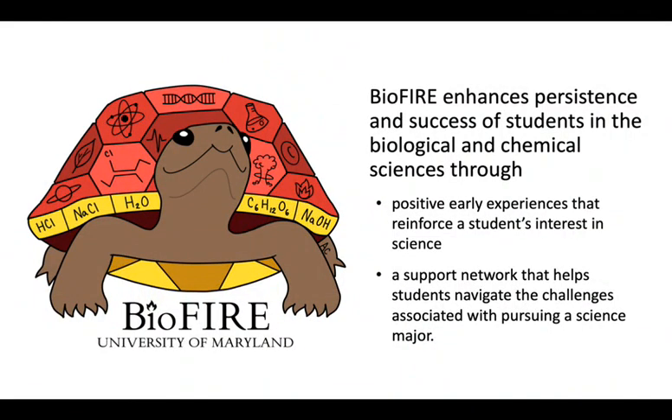Welcome to our information session. I'm Katji Thompson, Director of the BioFire Living and Learning Community at the University of Maryland. In this brief overview, I'd like to tell you a bit about what BioFire is and how it helps students achieve their goals.